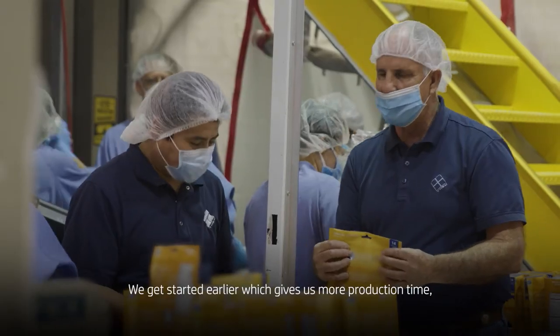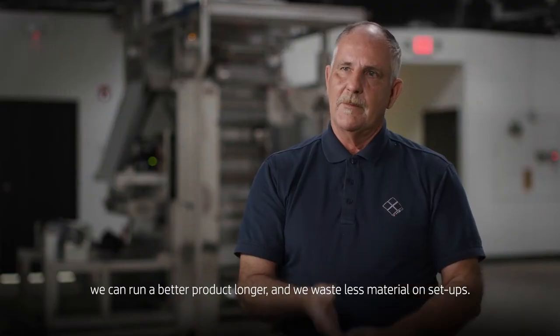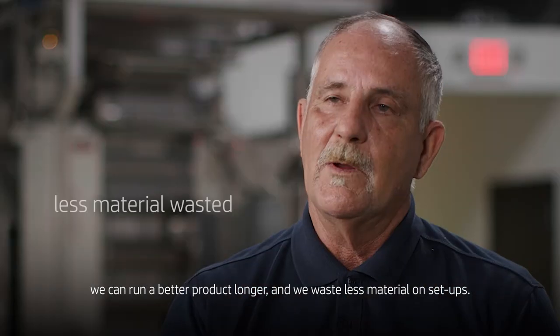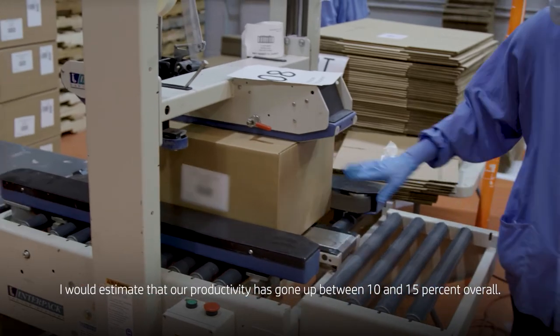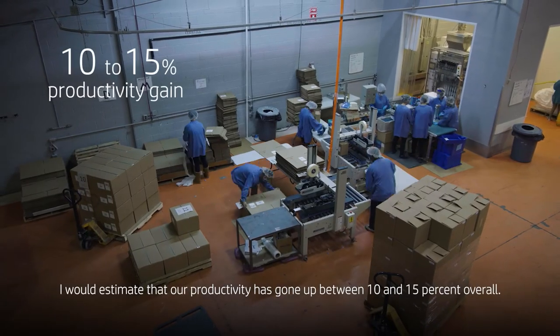We get started earlier, which gives us more production time. We can run a better product longer, and we waste less material on setups. I would estimate that our productivity has gone up between 10 and 15 percent overall.